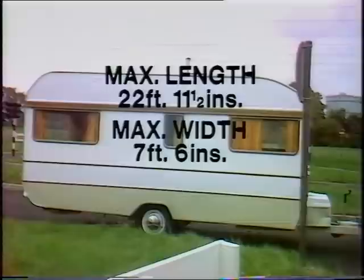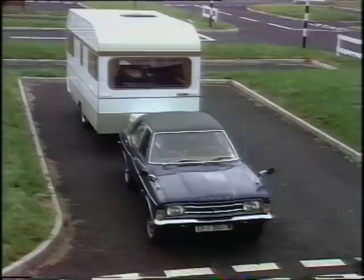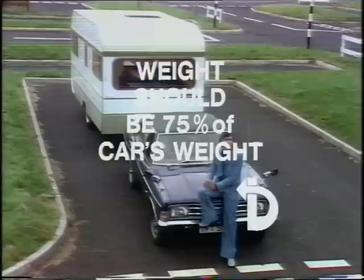You may not tow a caravan longer than 22 foot 11 and a half inches, or wider than 7 foot 6. The caravan must never weigh more than the car towing it. A good general rule is that the delivered weight of the caravan should not exceed 75% of the kerbside weight of the car.